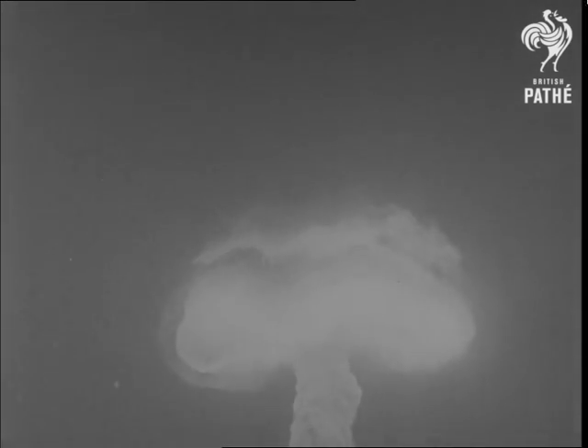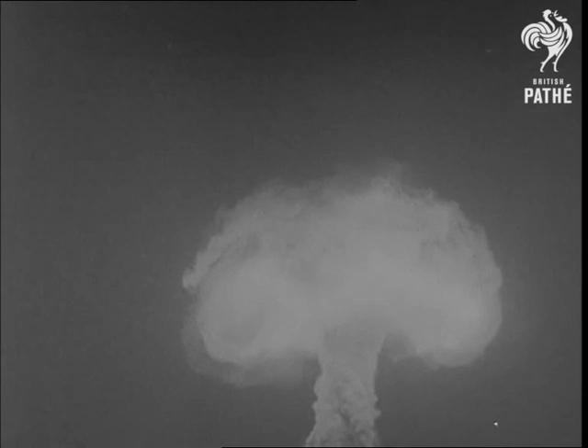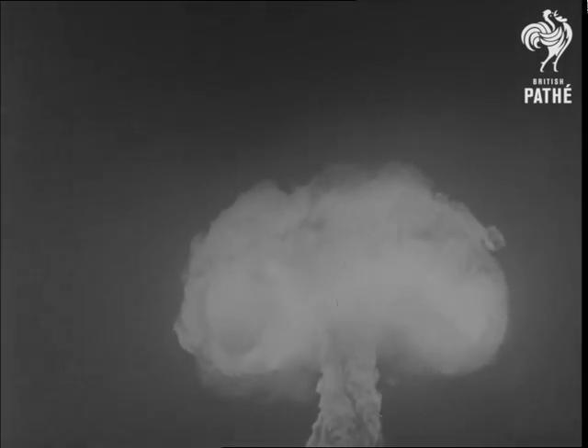Three miles away, entrenched marines weather the nuclear storm. This close, trees are set afire. The mushroom cloud boils up toward 40,000 feet, but this time purified of much of its radioactive poison.